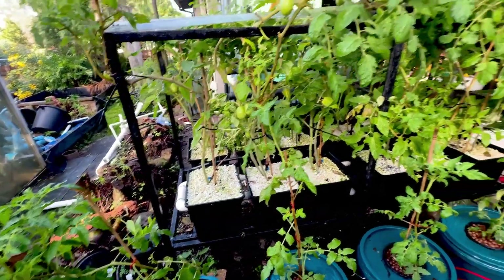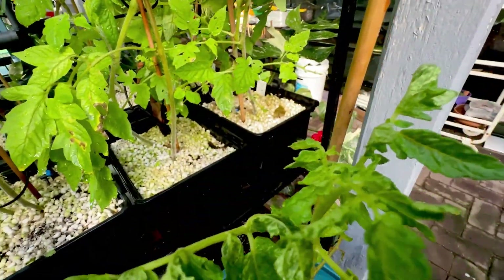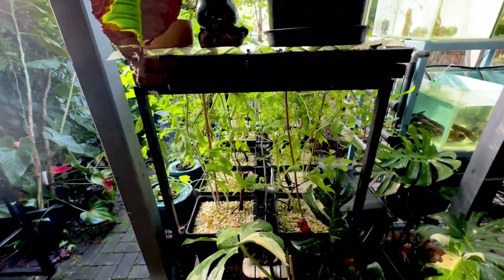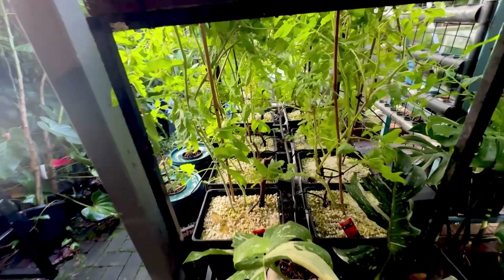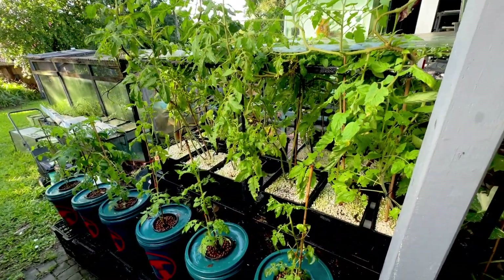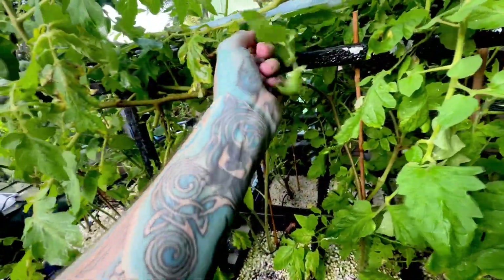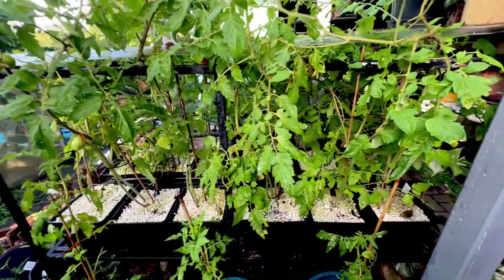Yeah, spider mites. I should have bought predatory mites - I was going to, but we were getting away with it for so long. Now all these ones are completely screwed up by spider mite damage. What I might do is actually move this whole system inside. I have a room full of snakes and there are no rats in there for obvious reasons - they're not free-range, but I don't think rats like going into an area with a lot of predators. So we're potentially going to move the whole system, which means the plants are probably going to get destroyed from moving them.